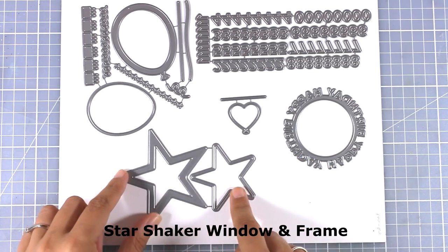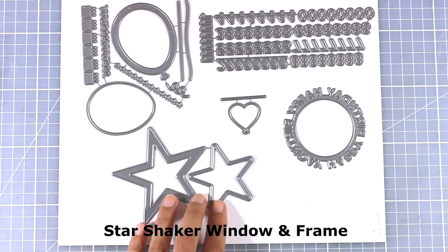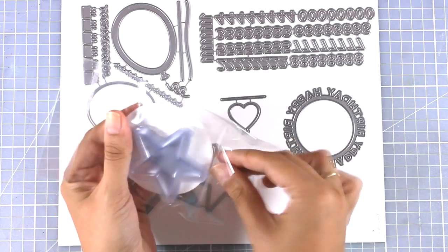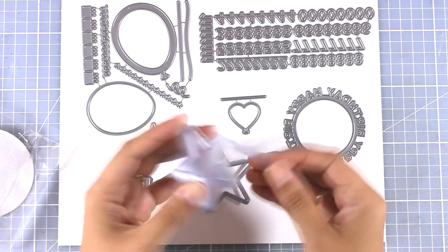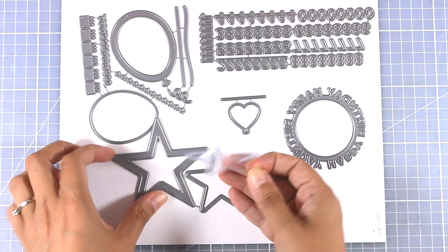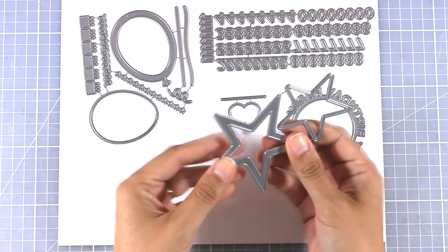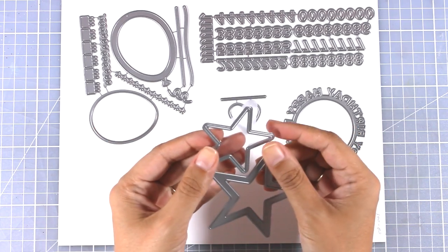Here are two stars — a shaker window and a frame. They are great for creating shaker cards and you can use confetti inside. There are also star-shaped pouches just like the balloon ones, and they fit perfectly inside the window. Of course, just because this is called the shaker star doesn't mean you have to use it only for shaker cards — a star is very versatile and you can use it for pretty much any occasion.